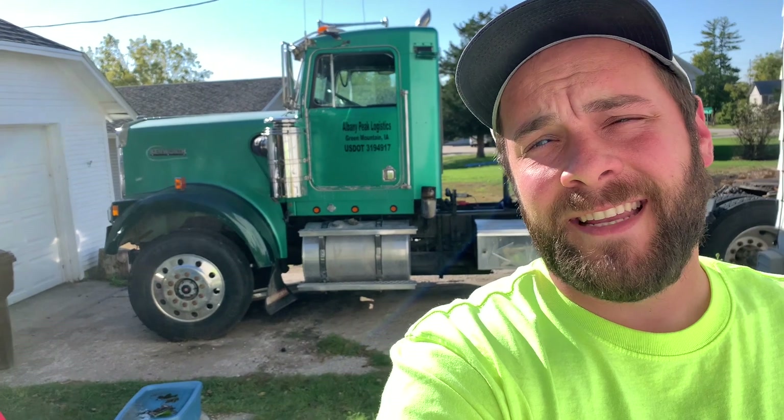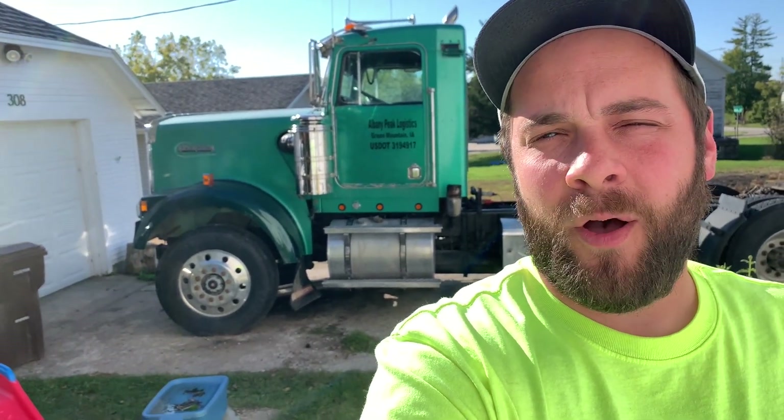Welcome to Trucking with Fitz. Today we're going to start the video by doing a run to Altoona. But a couple of you guys have asked about this truck, so we're going to talk a little bit about my 1993 Kenworth W900B, which has a hole in the block. Stay tuned for some trucking.